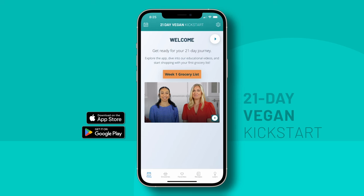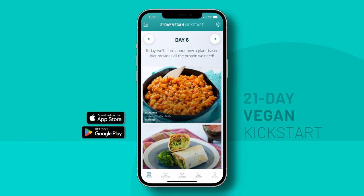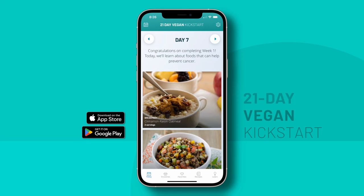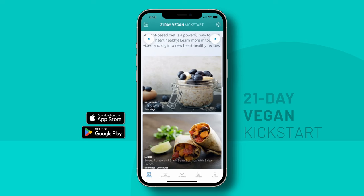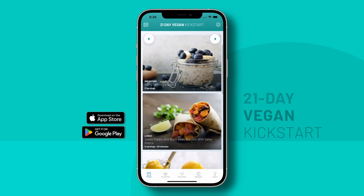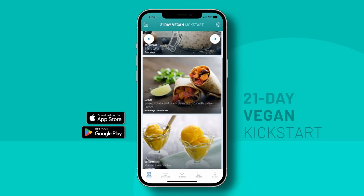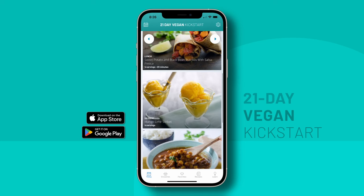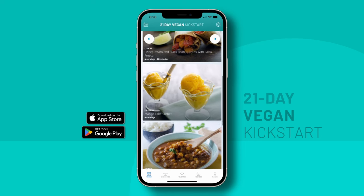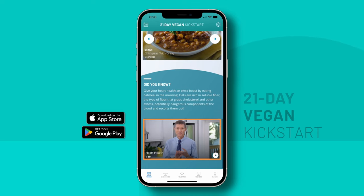Let's visit the Today tab. The Today tab is where you'll find your meal plan for the day, plus a fun and helpful video from one of our nutrition experts. For example, on Day 9, you'll be enjoying a berry overnight oats for breakfast, and for lunch, you'll be having a sweet potato and black bean burrito with salsa, as well as a mango lime sorbet for dessert. And for dinner, you'll be having chickpeas and gravy. Plus below, you'll find a little video about heart health from Dr. Barnard.